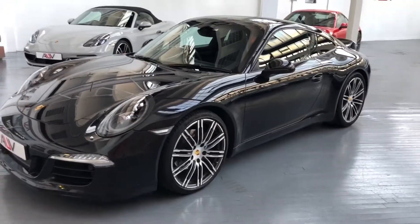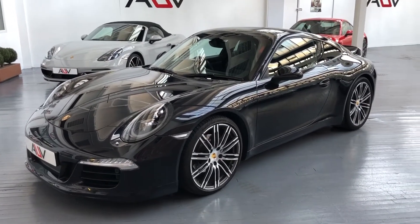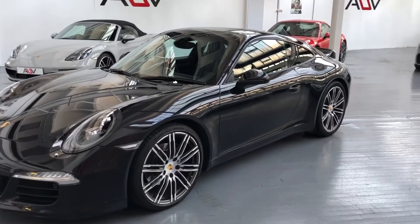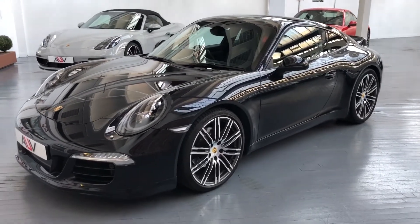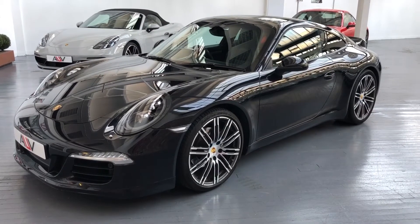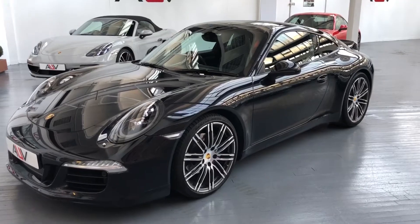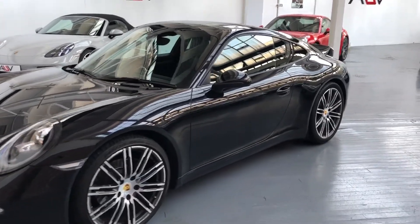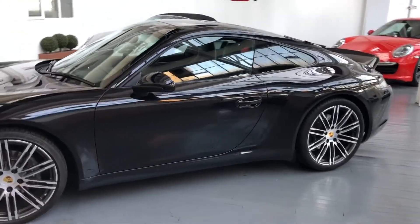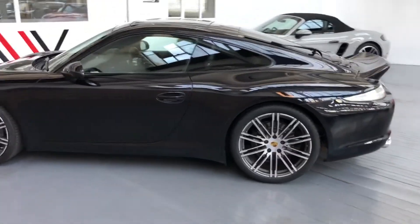In summary: a 2015 65 Reg, 27,000 miles with full history, and a very good spec - PDLS lights, turbo alloys, aero kit, glass roof, sports exhaust, sports chrono, hot and cold 18-way memory seats, and Bose sound. Is there anything more you'd want from a car?